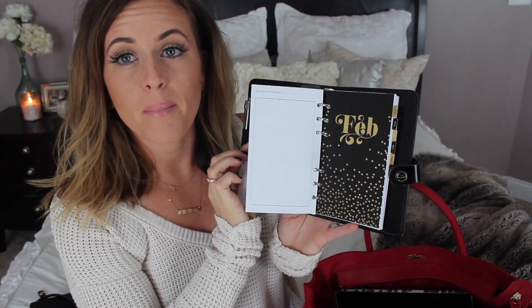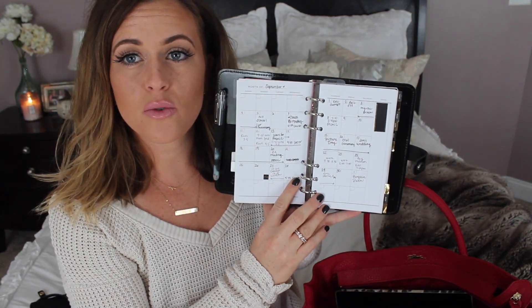The next thing in here is my planner — sometimes this is in my bag, sometimes it's not. This is the Filofax personal size planner. I really love it. It just has the gold and black inserts in it from Michael's. I think it's super chic, really pretty, and it's been working out really well for me to keep in my purse. I like having this on me when I'm out during the day.